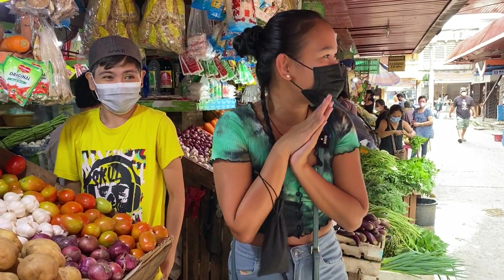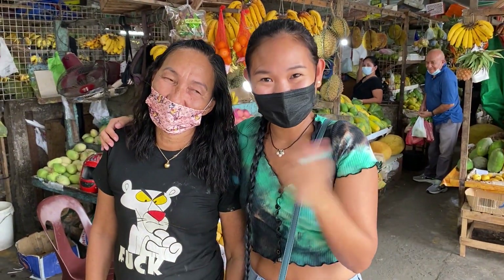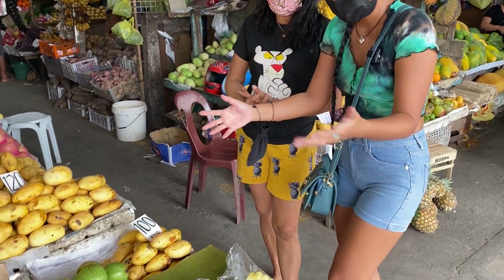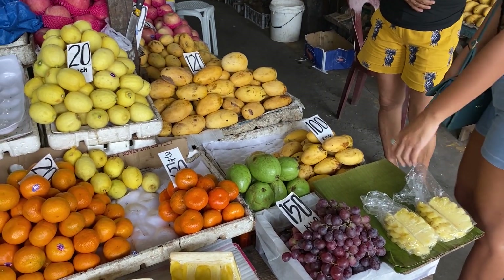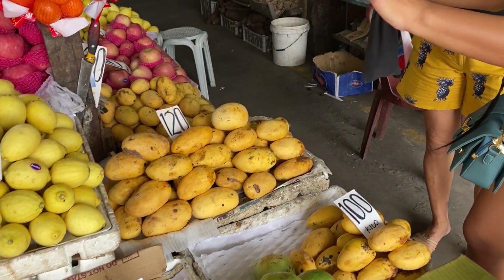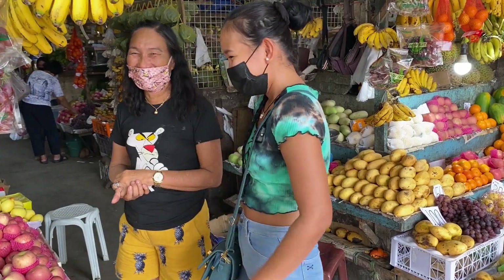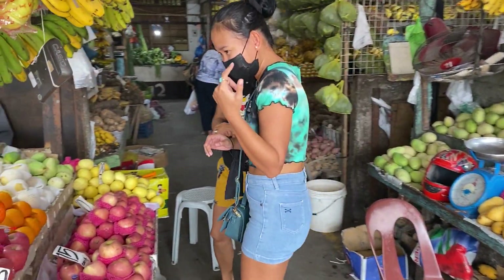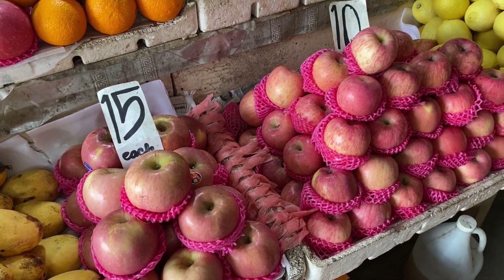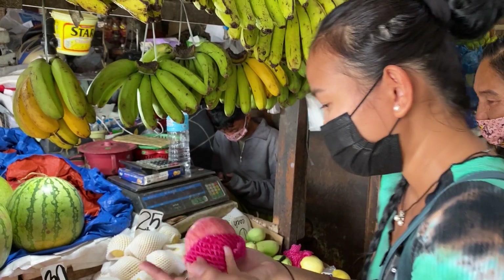Alright, let's move on to the fruit section. I'm here with Ate who owns this fruit stall. They have different kinds of fruits — grapes, lemons, jackfruit, bananas, and mangoes, and the prices are all laid out. They have Fuji apples for 15 pesos each, which is about 30 cents. They also have a bigger one for 25 pesos, about 50 cents US. They also have oranges for 30 pesos per piece, about 60 cents, and pears for 25 pesos each, which is 50 cents.